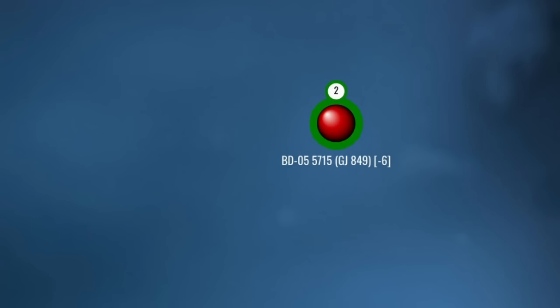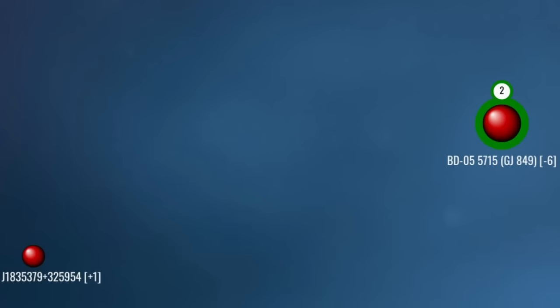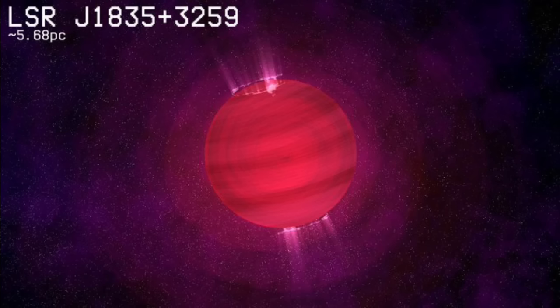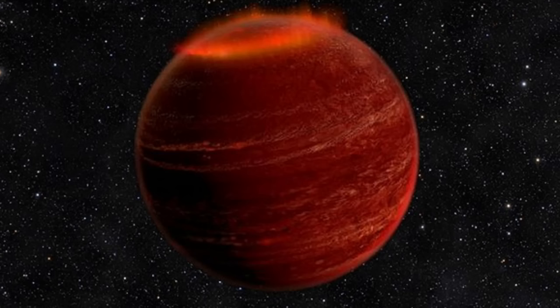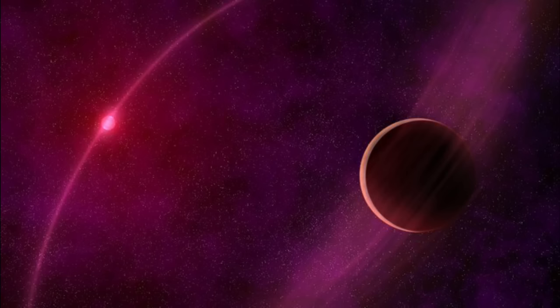Rimward and east of 625, we come to LSRJ1835+3259, a red dwarf so cool it is almost a brown dwarf — in fact it was suspected of being one until astronomers gave up looking for lithium in its spectrum, the defining characteristic of brown dwarfhood. In July 2015, astronomers at the Very Large Array in New Mexico detected what may be the first ever extrasolar aurora on J1835. The emissions were over a million times stronger than the aurorae observed on Earth and believed to be reddish in color. No one knows what is causing the aurorae, but it may be particles from an orbiting moon or planet catching in J1835's magnetic field, similar to what happens between Jupiter and its moon Io.